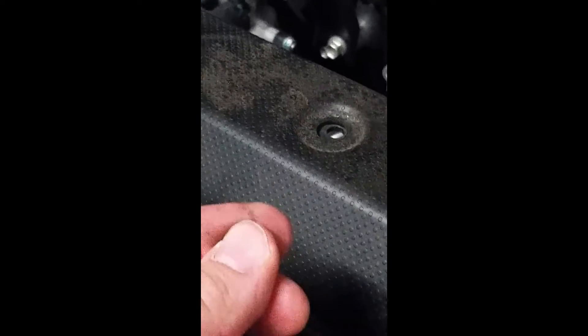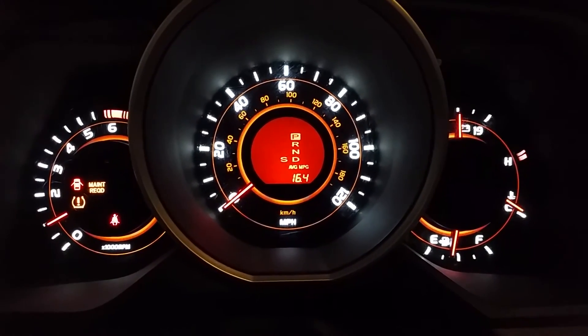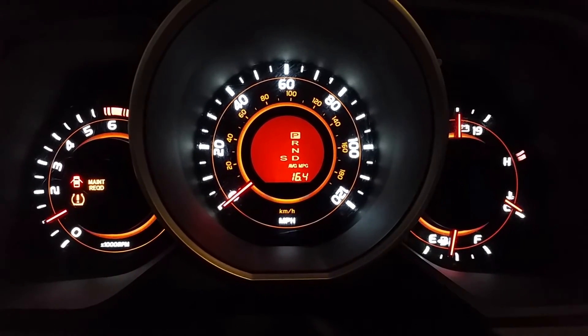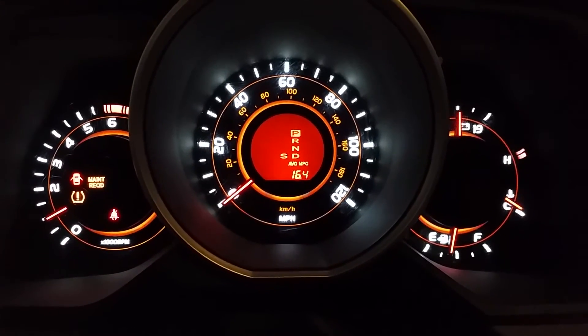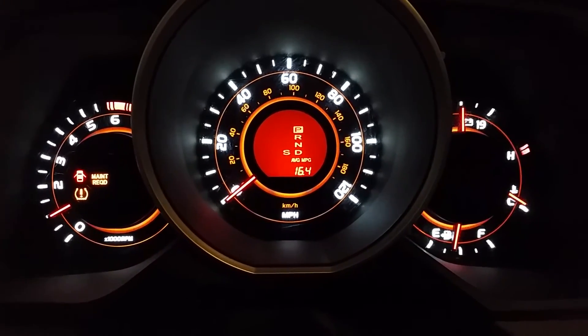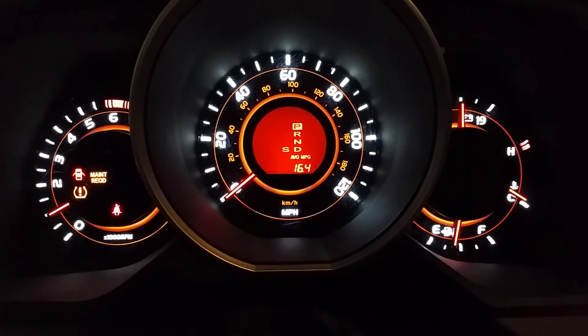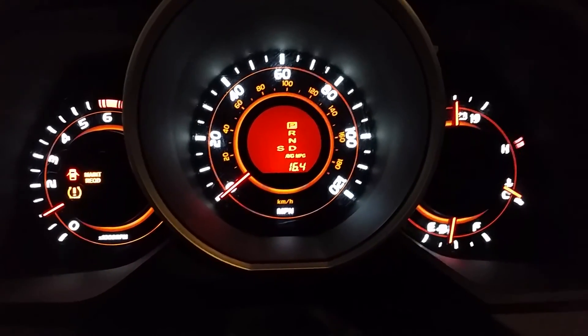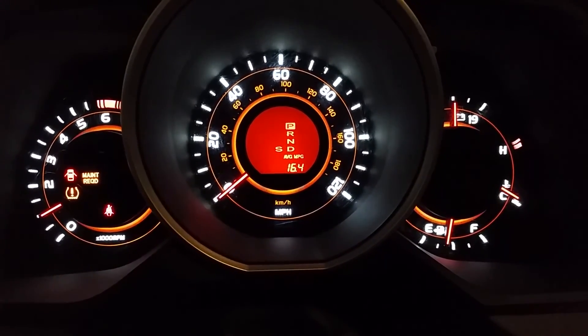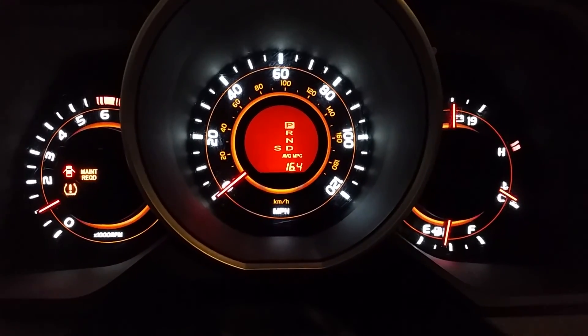I fired up the OBD reader, cleared my codes, and the check engine light went off and didn't come back on. The other two indicators — the slip indicator and the multi-terrain select — cleared as well. Looks like I'm in good shape.